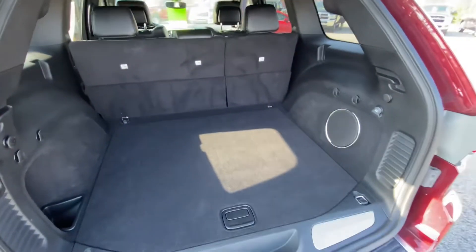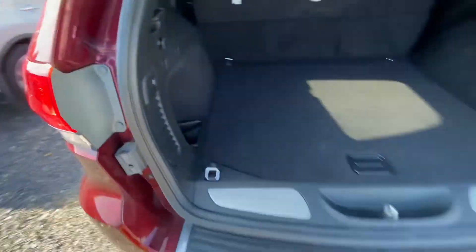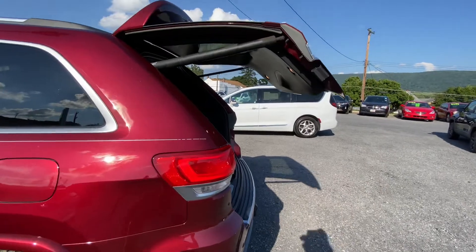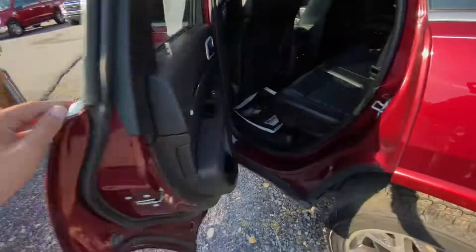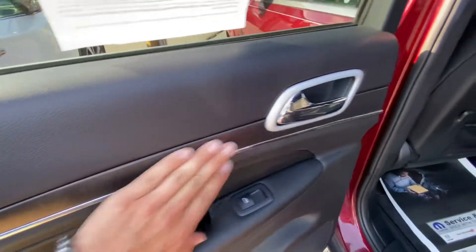The seats fold down if you need them to — just hit the button. Should close up lickety-split. And the back seats — clean, good condition.